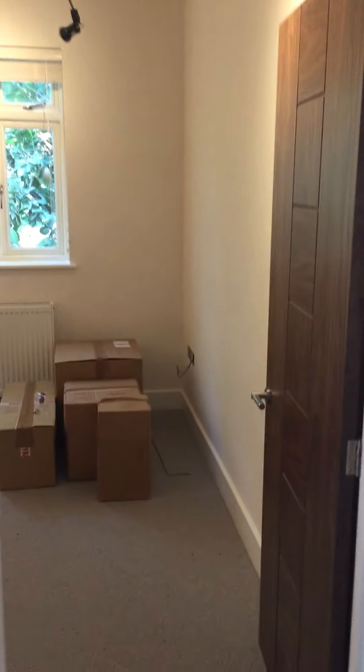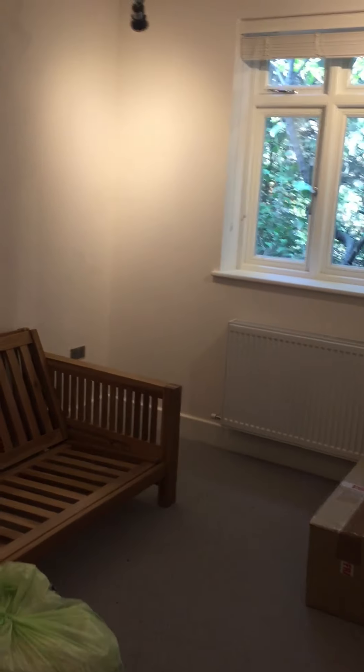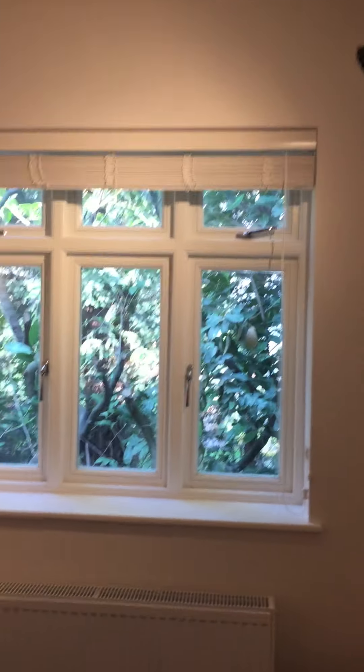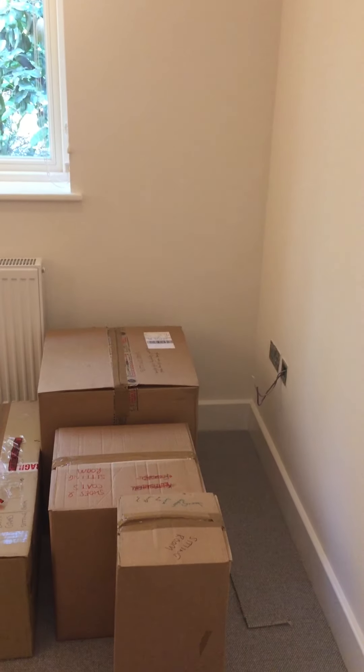Coming across the hall we have the extra bedroom. At the moment we just haven't got a lot in it — we've just got the old sofa bed. The window has just had blinds fitted today, as you can see at the top. And this is the room that's got carpet in it.